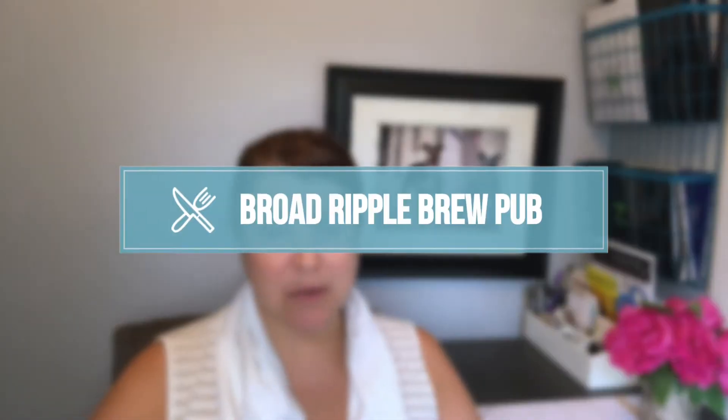The first place I'm recommending is Broad Ripple Brew Pub. I love this place because it's got a great menu with tons of vegetarian and vegan options, which is not always easy. My favorite thing to order is called the plowman's platter — it's cheese, pita, fruit, and veggies. They make the best ranch dip, a yogurt ranch dip, so I feel like it's healthy. It's a brew pub — they brew their own beers there, which is awesome.